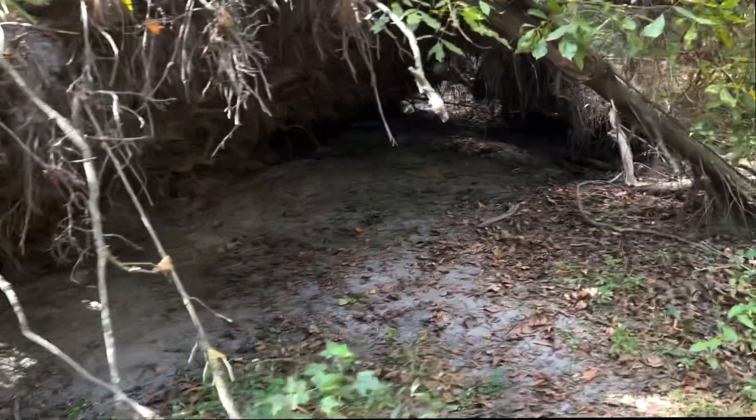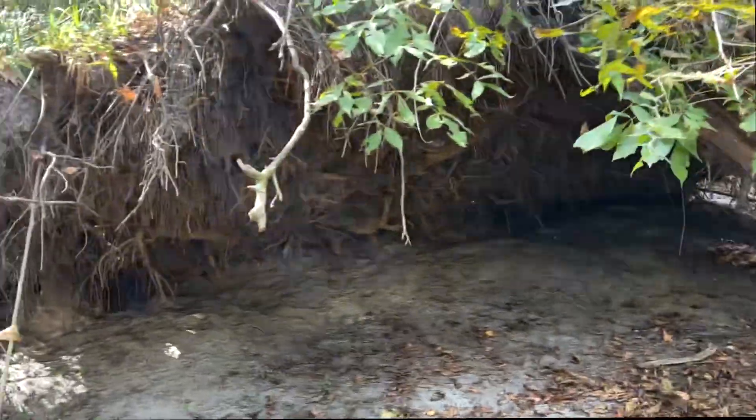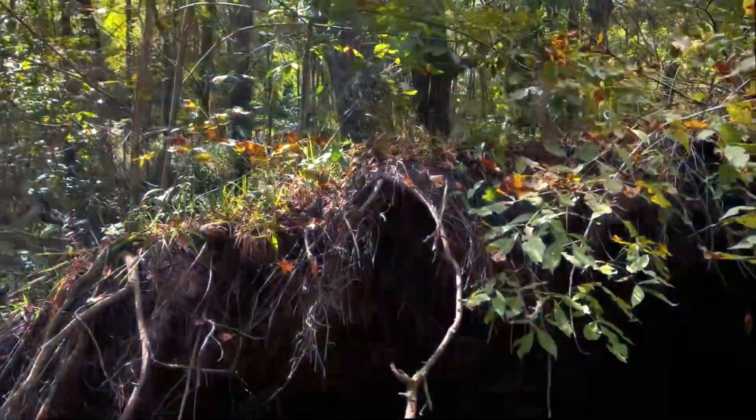Here we got a Bigfoot house, except we're in the middle of the city so there's no Bigfoot. Or it's a tree fall.